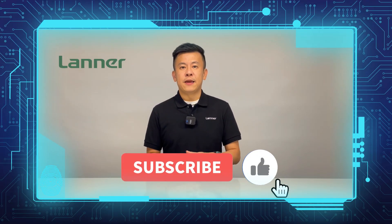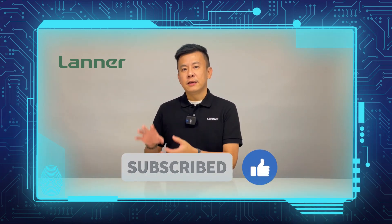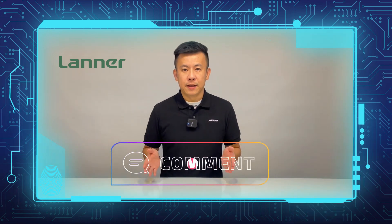If you enjoy our Product Insight series videos, please give us a thumbs up, subscribe to our channel, turn on the notification bell, and leave your comments below.